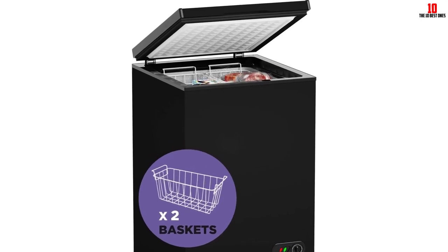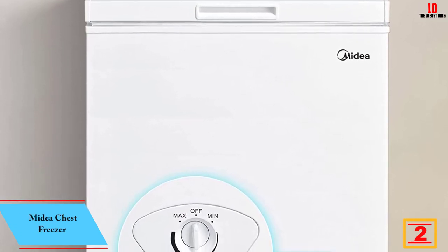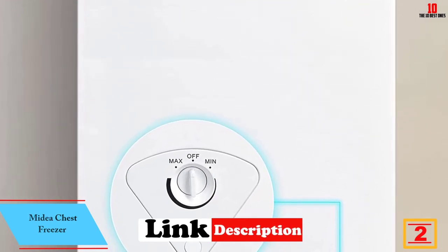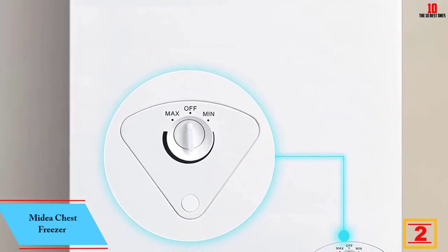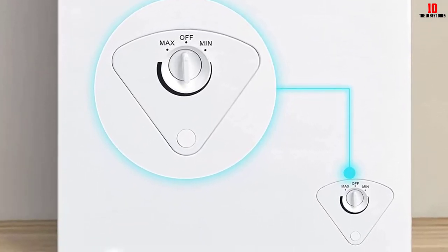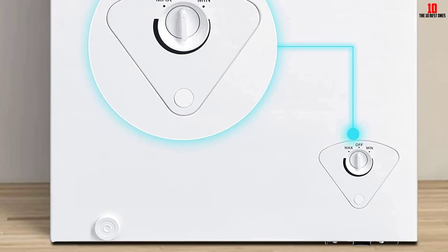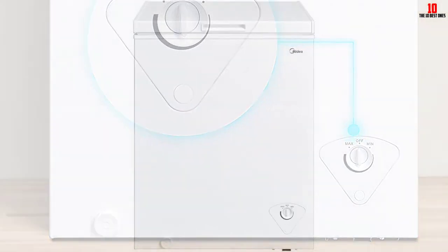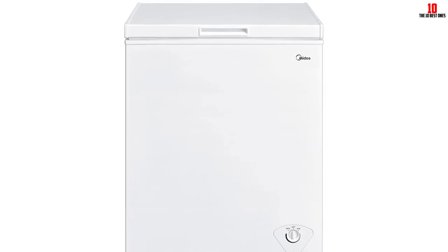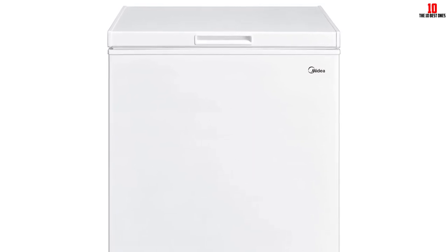At number 2, we have the Midea chest freezer, which combines a reasonably spacious five cubic feet of storage with a footprint that won't eat up the whole kitchen. One thing to point out is that a few consumers complain about build quality and lifespan issues, so do your own due diligence here. The door of this freezer is designed to stay open, streamlining food removal — the free-opening configuration allows you to angle the door from 45 through 75 degrees rather than needing to use one hand to prop it open while you search inside.